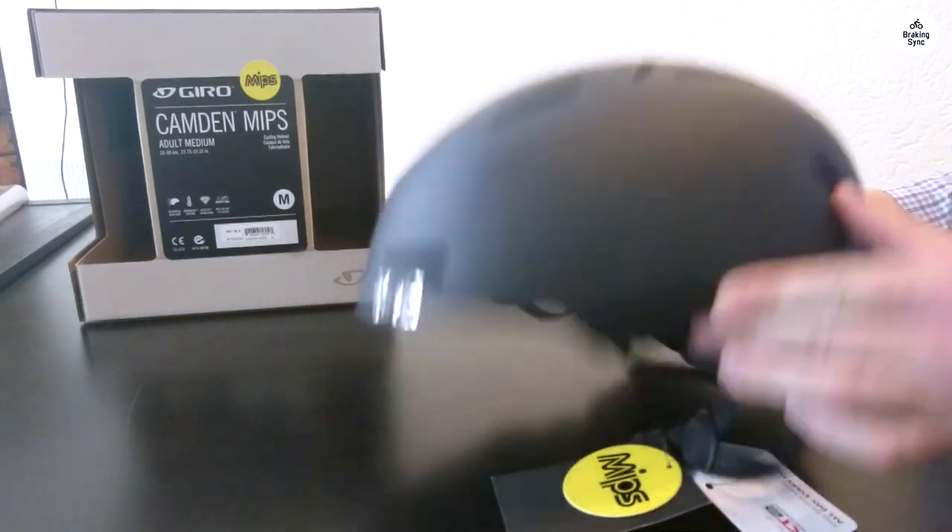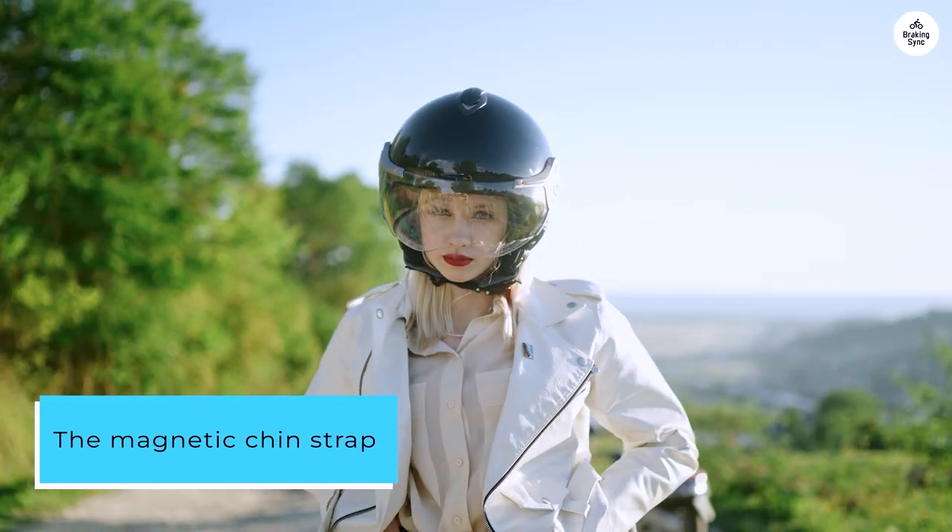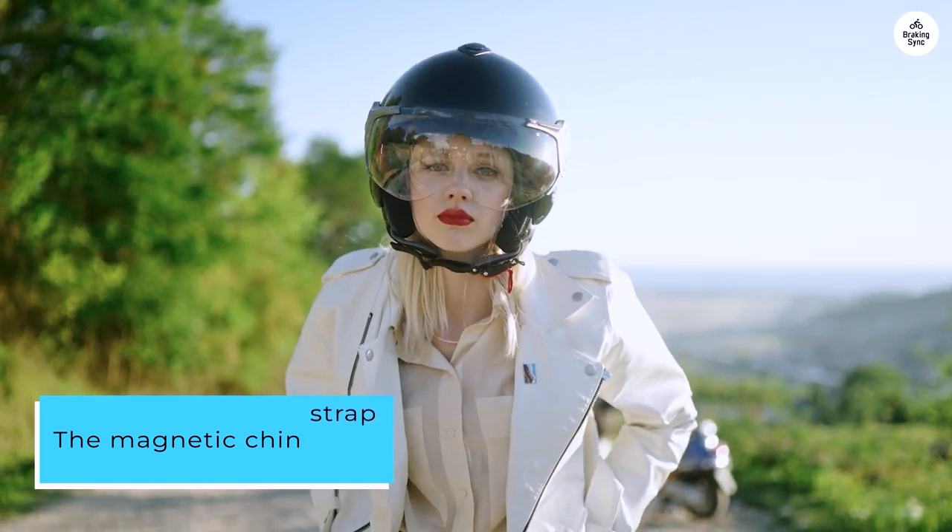I was worried the medium might be too small, even at full adjustment. The magnetic chin strap can be a bit tricky to use at first, but it should get easier with daily use.